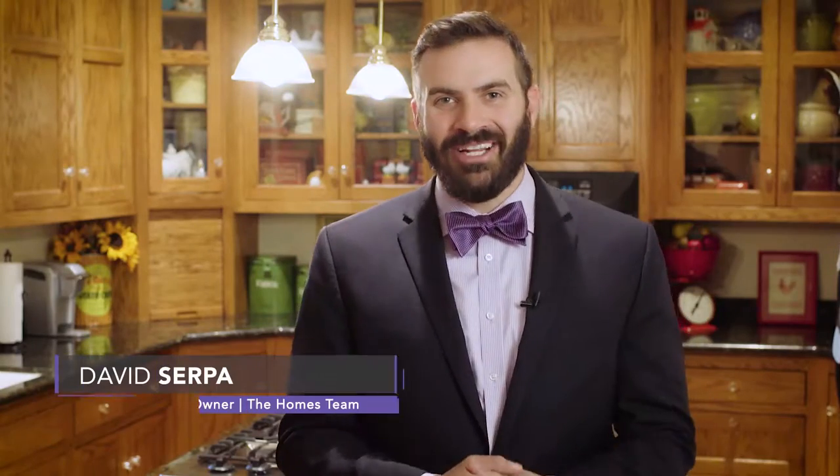Hello everybody, David Serpa here. Thank you so much for watching. If you'd like to schedule a showing to see this house, if you'd like to see another house, or if you're interested in potentially selling your home, please feel free to contact us at 951-349-8047 or visit our website at thehomesteam.com. I appreciate you tuning in, and as always, I look forward to talking to you.